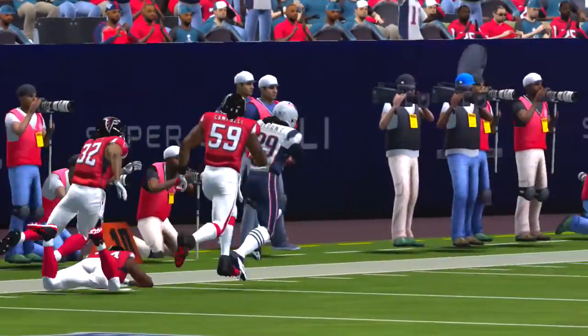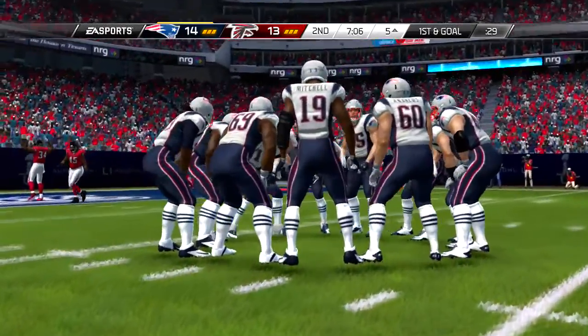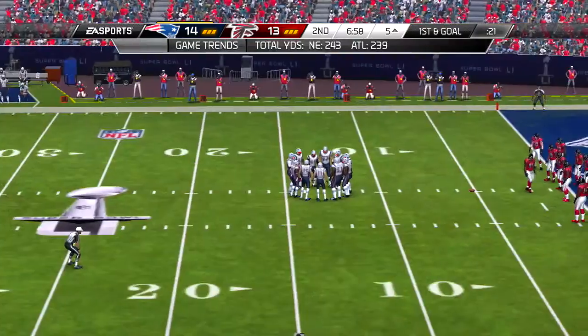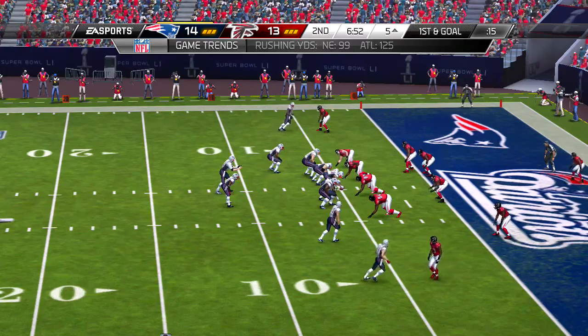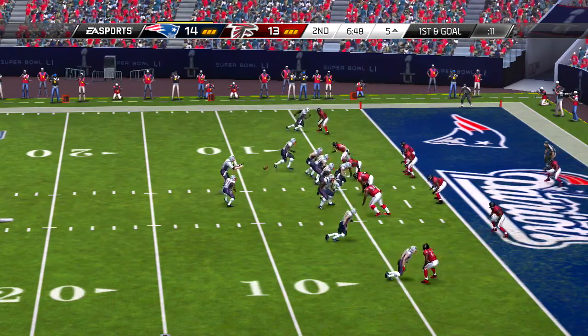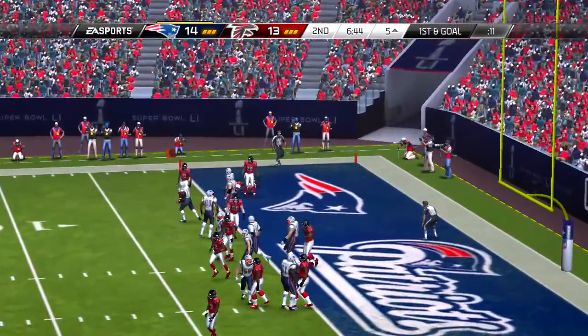Third down, 15 yards still needed. The snap from the gun. Ryan going long, and that one almost taken away by the defense, but it falls innocently to the ground. Pretty nice coverage there, but a missed opportunity for an interception. A lot of these defenders, they've got speed, athleticism — hands, a little bit questionable.